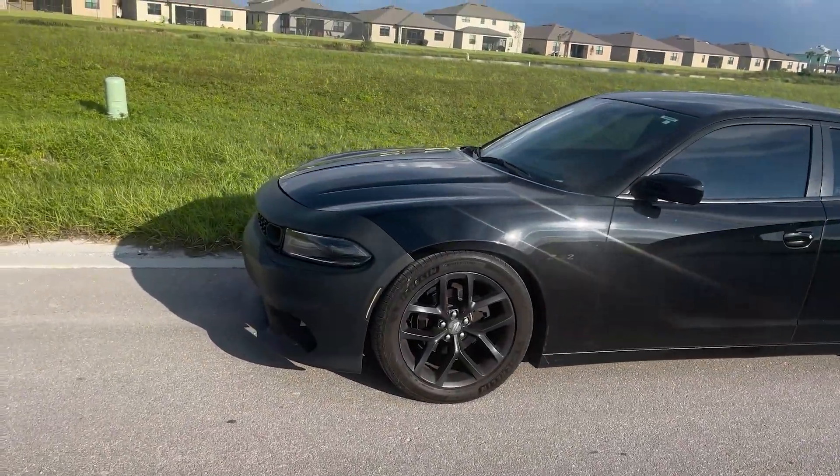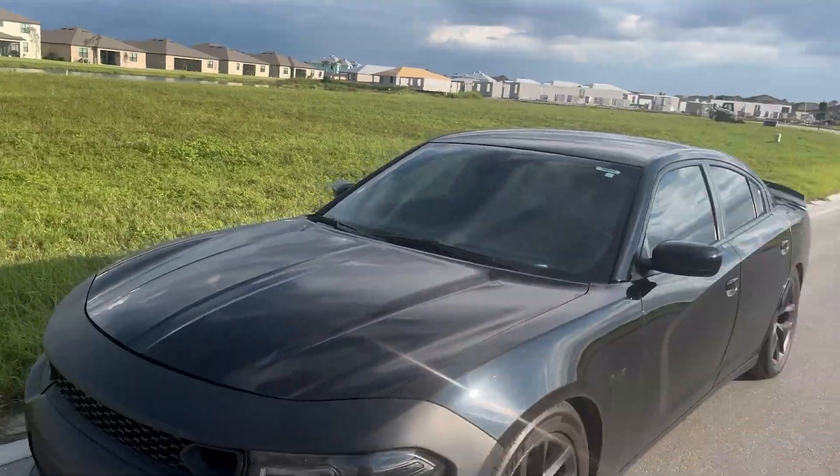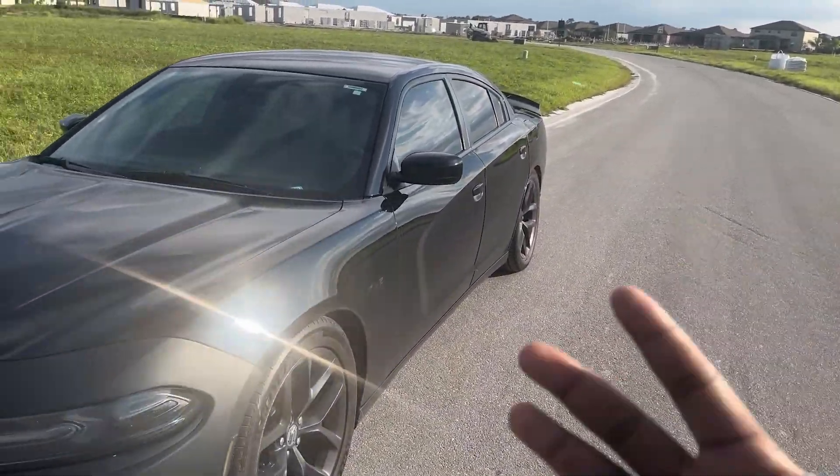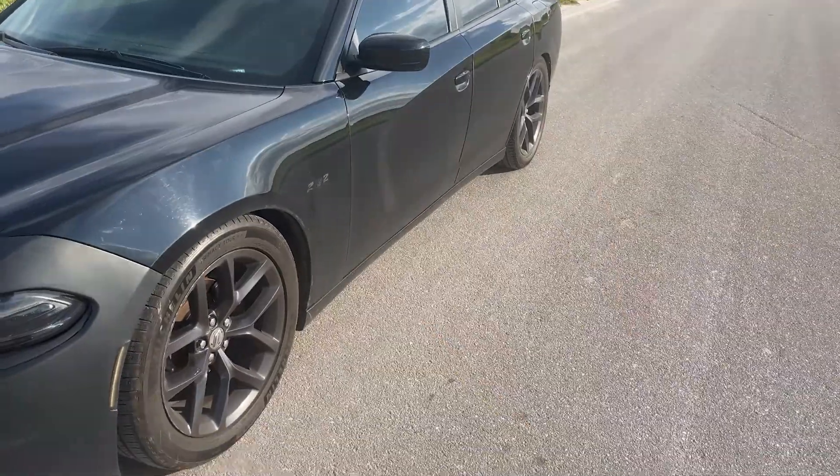Yo, it's your boy Splat30K, back in this mud, man. Today I'm doing the top five things I like about my 2020 Dodge Charger SXT.